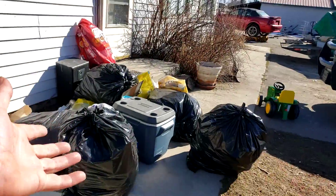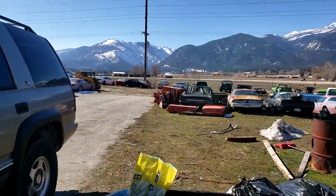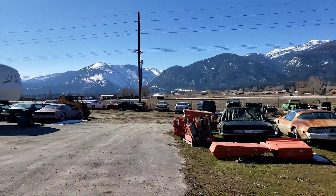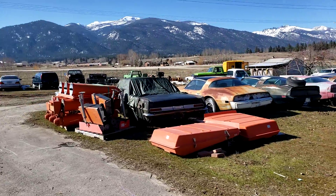Trash trailer's stuck in Lolo so I got trash building up like crazy. On the way back pulling the siding trailer, the stinking Ford just started overheating and spitting antifreeze.